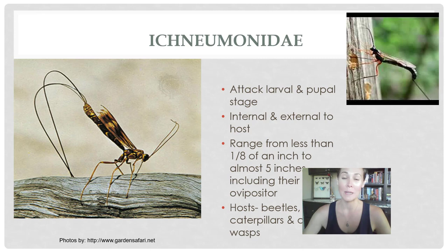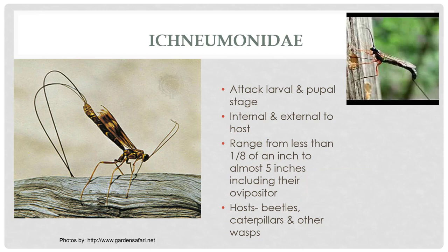Ichneumon wasps are cool wasps that you might see, especially if you live somewhere close to a water source. Leave your lights on at night and you'll find these guys. Their preferred hosts are beetles, caterpillars, and even other wasps, and they'll attack both the larvae and the pupa stage. There are a lot of different species in family Ichneumonidae. They can develop inside or even outside the host, and they can be very large and very long. The ovipositor of females is really long and flexible — that's how I can always identify them.